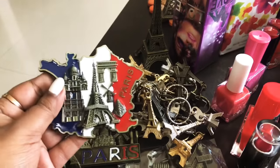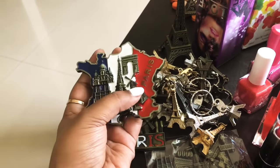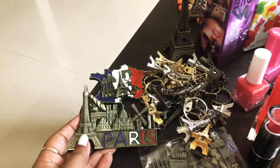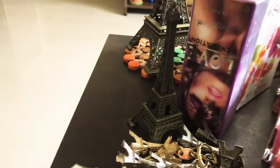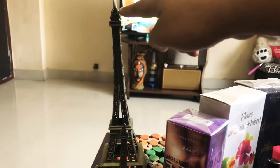I have purchased a few magnets — this one is like a France map and then an Eiffel Tower design, with 'Paris' written on it. This is the one I have already started using. There is another one like this, and a couple more for gifting purposes. Also, this is the Eiffel Tower souvenir I got, and another one for my house. This is also for gifting purpose, and this is what I am using right now.